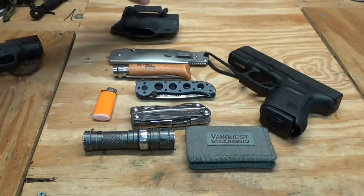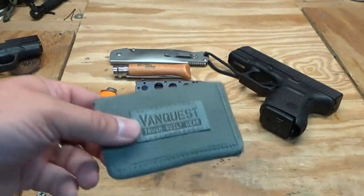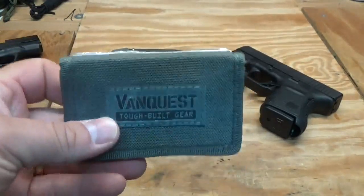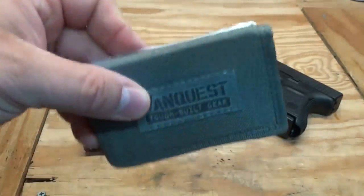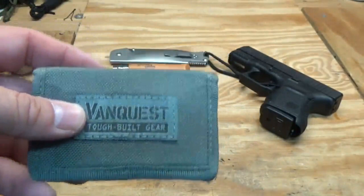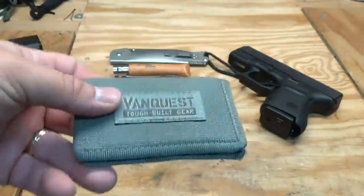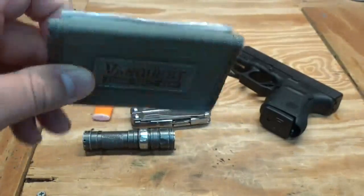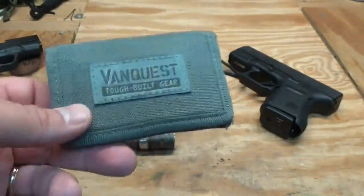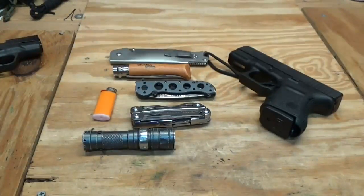I also carry my wallet. Right now it's a VanQuest wallet — this is the RFID one from VanQuest. Awesome wallet, I love this thing. It's very small, which I like because I'm so tired of using big bulky wallets. I've got another one on the way from my buddy Eric over at $20 Bandit — he's making some new wallets and that'll be coming in soon.